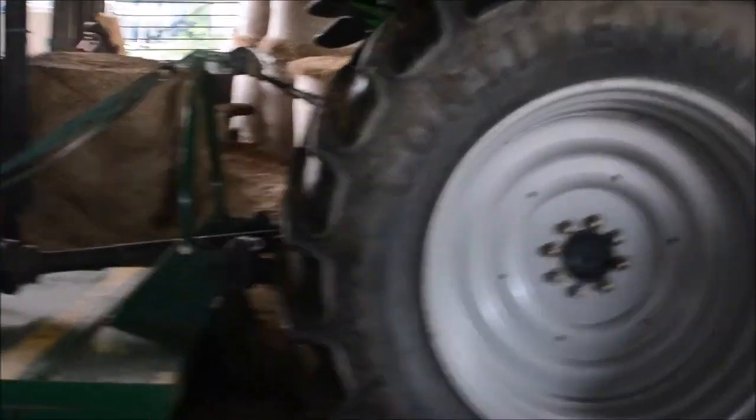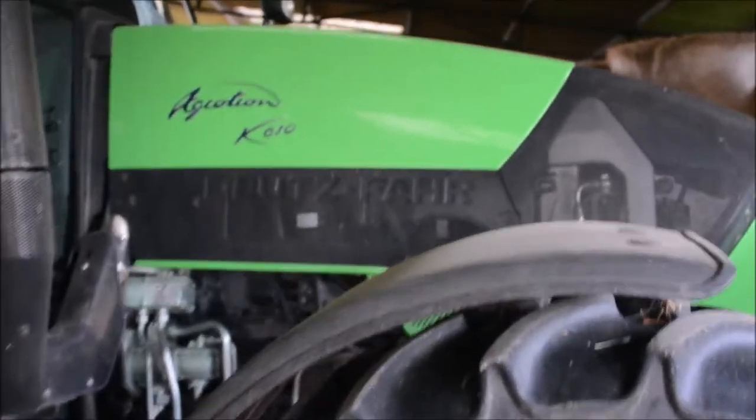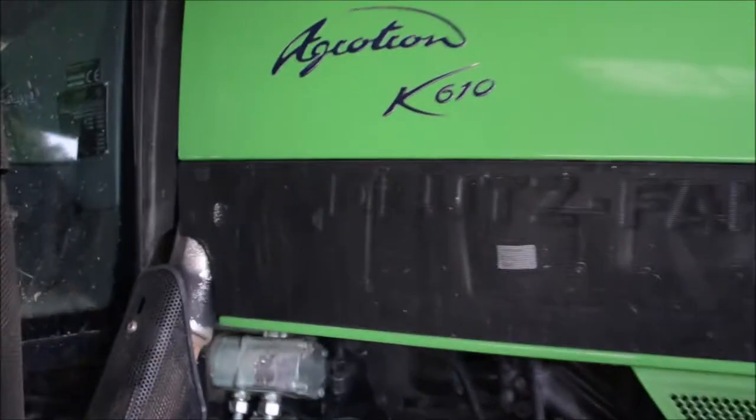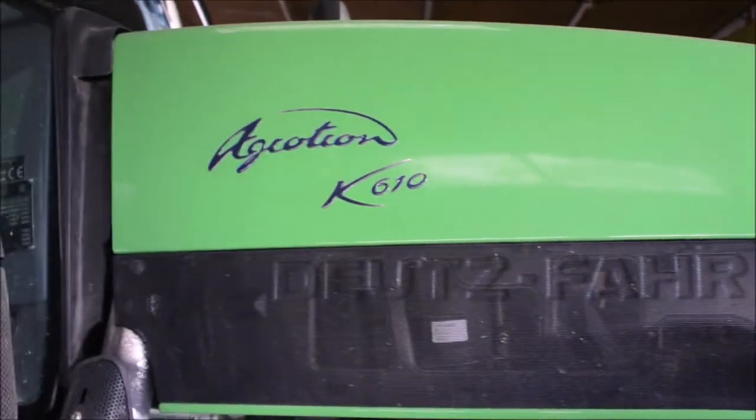I'm currently on my Deutz Agri-Con K610, and I've got my Major 605 topper on it. I've been out doing a lot of contract jobs with the grass topper, because people have got the grass growing up long and don't want it that way. I've had a couple of big jobs to do with that, and my own verges and things. There's my tractor - it's a Deutz Agri-Con K610, a German word so it's a bit twisty. Brilliant tractor, haven't had any problems with it yet.